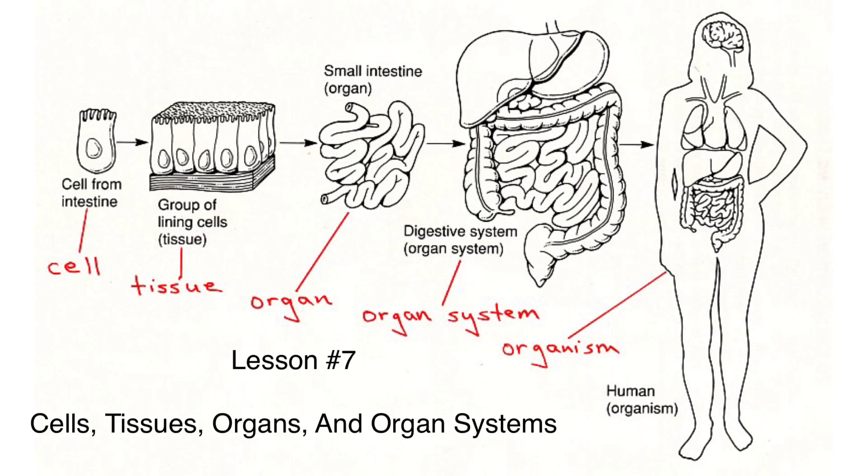Welcome back. Today we're learning about cells, tissues, organs, and organ systems. So stay tuned and let's get ready to learn.